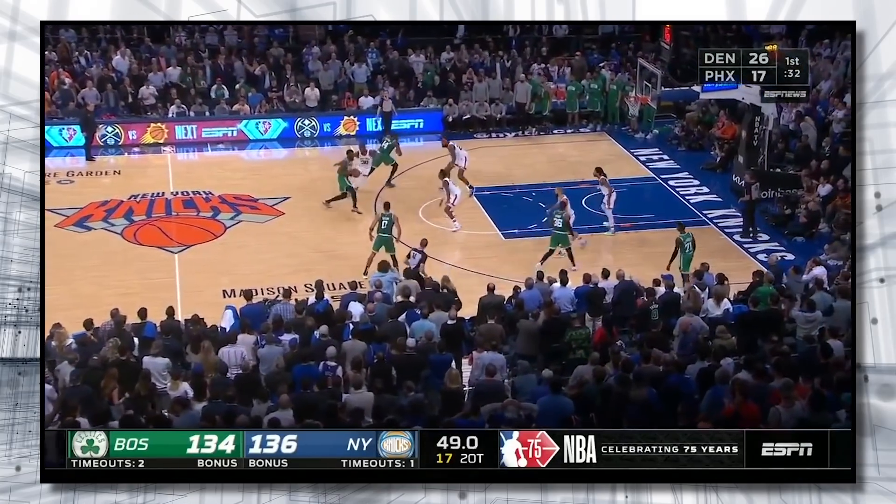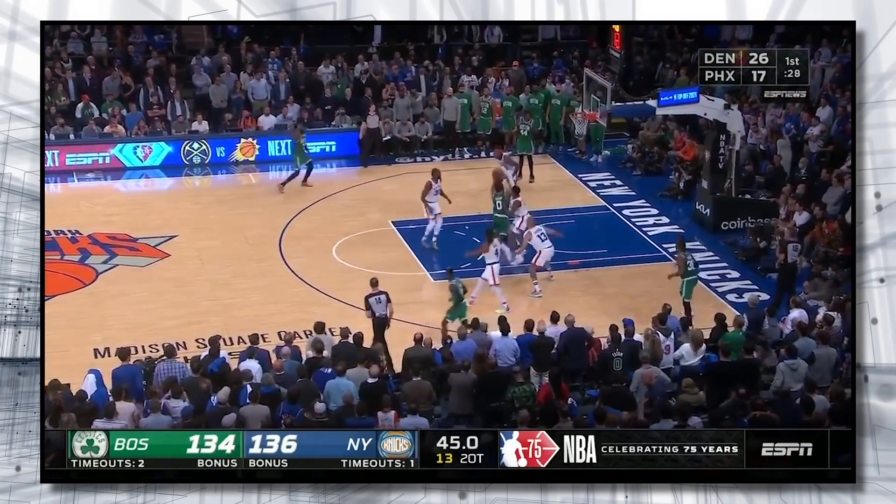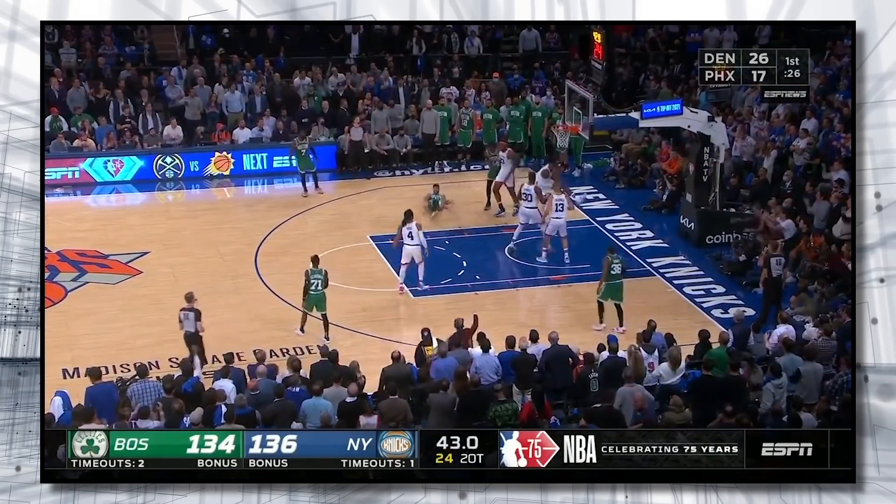And then he did it again. In the final minute of the second overtime, R.J. and Tatum danced again, with Barrett mirroring every movement to force a tough shot in the paint.